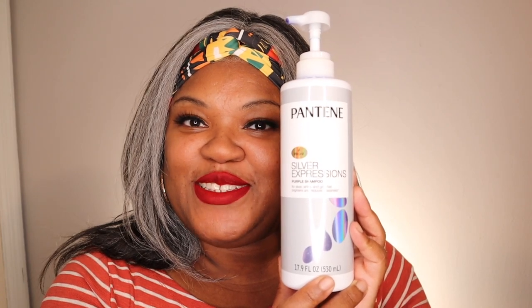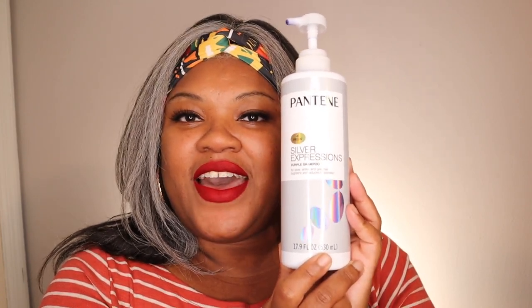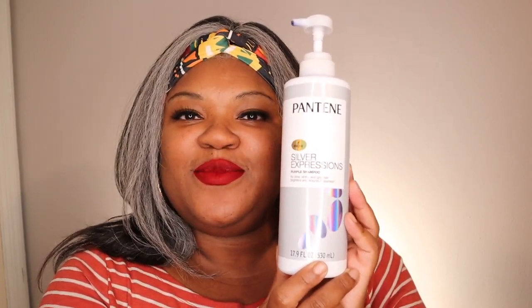Pantene Silver Expressions Purple Shampoo — if I had to close my eyes, this would be the shampoo I use. Purple shampoo is amazing for gray hair. It helps with yellowing, and even if you don't have yellowing, it helps give your gray hair a pop of brightness.